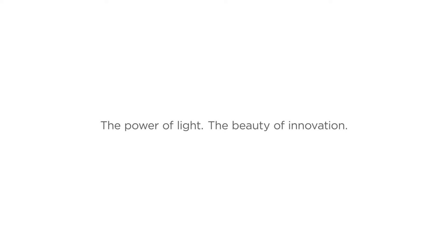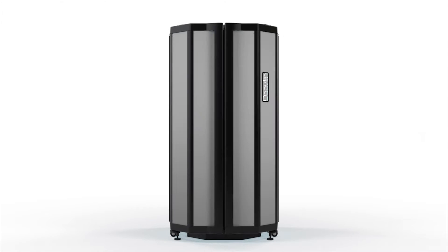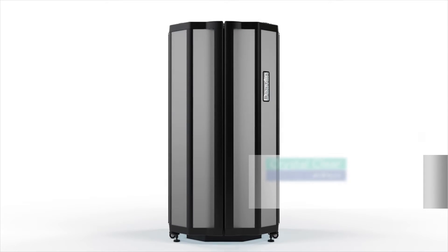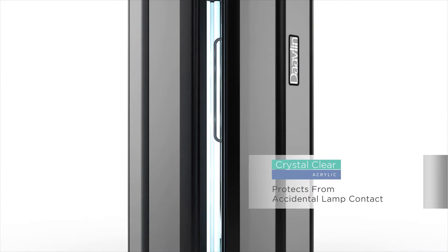Davlin's Neolux is a game changer in clinical phototherapy, combining the power of light with the beauty of innovation. The Neolux full-body phototherapy cabinet features Davlin's new crystal-clear acrylic interior, which protects from accidental lamp contact and provides unobstructed light delivery for your patient's total satisfaction.